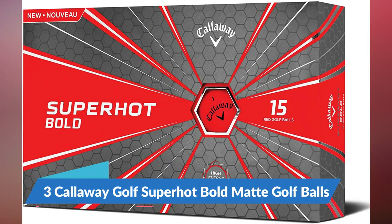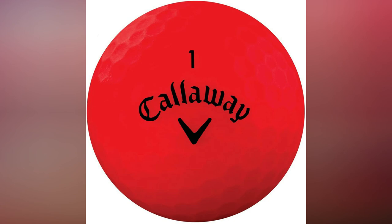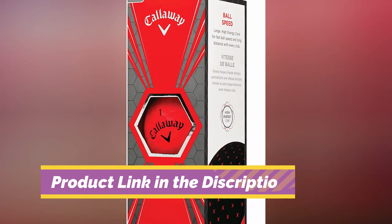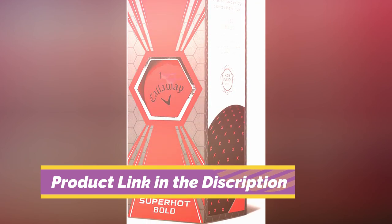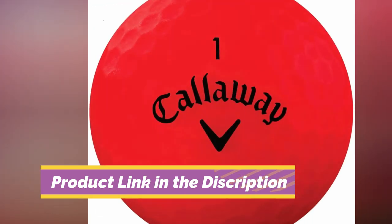Number 3: Callaway Golf Superhot Bold Matte Golf Balls. There are a lot of reasons new golfers will absolutely love the Callaway Golf Superhot Bold Matte Golf Balls. The first reason is the look. The Callaway Golf Superhot Bold comes in five different colors: green, orange, red, white, and yellow. The highly visible, bright matte finishes really stand out and eliminate the need for you to mark your ball.